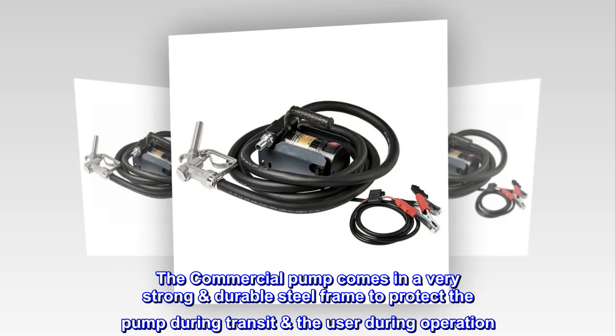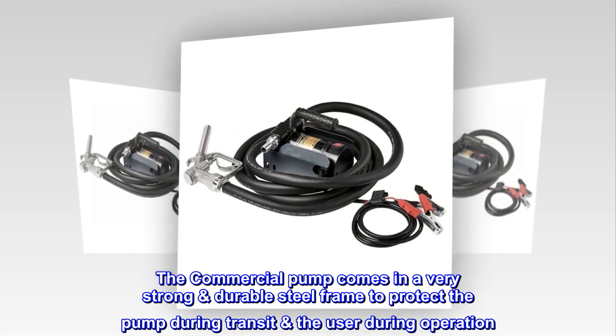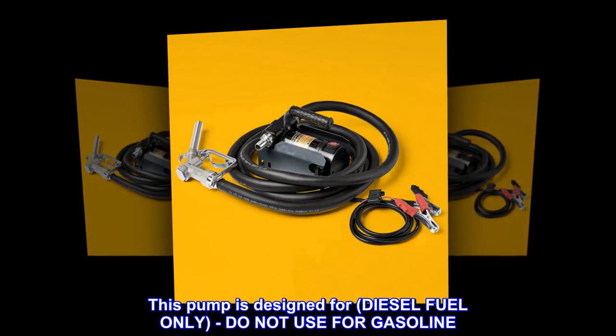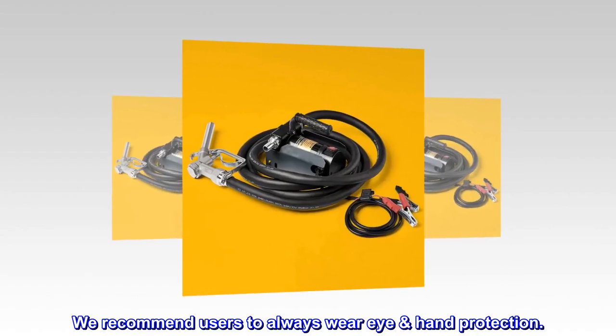The Commercial pump comes in a very strong, durable steel frame to protect the pump during transit and the user during operation. This pump is designed for diesel fuel only — do not use for gasoline. We recommend users to always wear eye and hand protection.